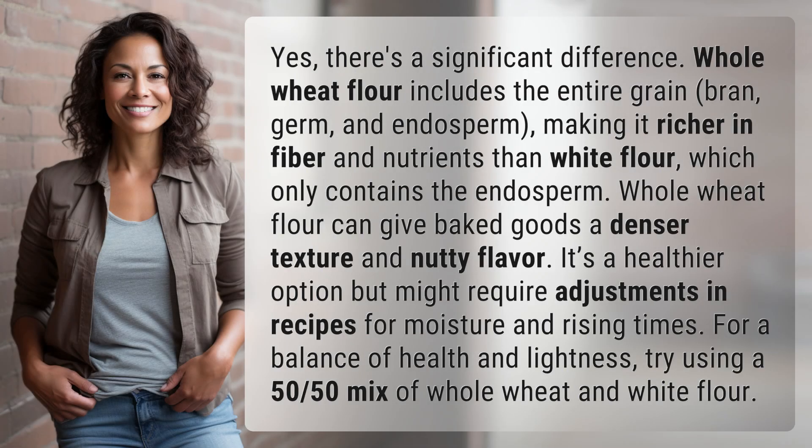Yes, there's a significant difference. Whole wheat flour includes the entire grain — bran, germ, and endosperm — making it richer in fiber and nutrients than white flour, which only contains the endosperm.